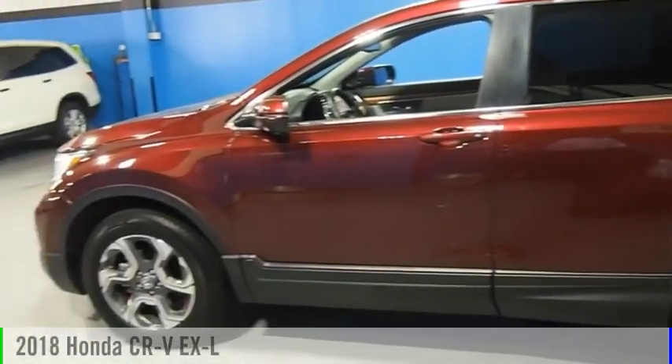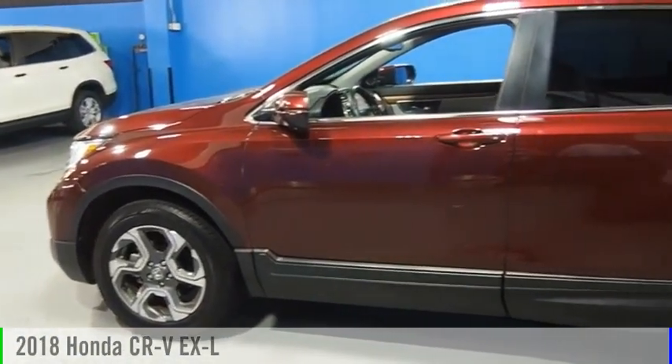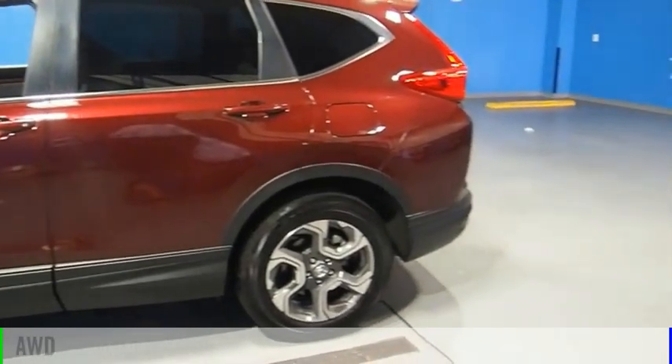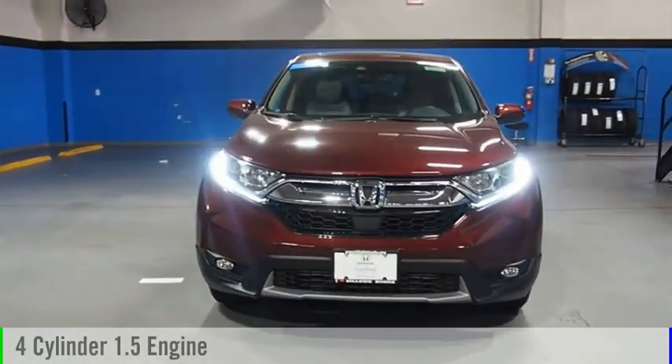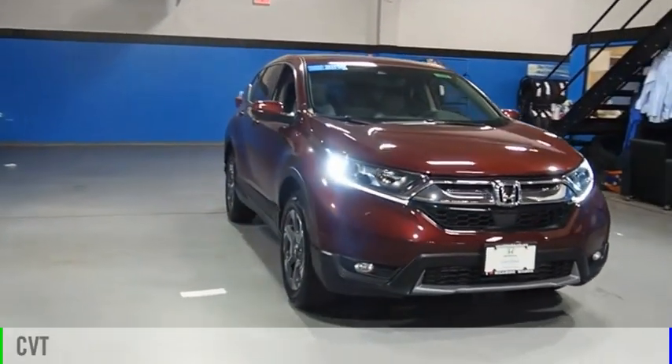You are going to love the 2018 CR-V. This vehicle is powered by an all-wheel drive, four-cylinder, 1.5-liter engine, and comes with a continuously variable transmission.